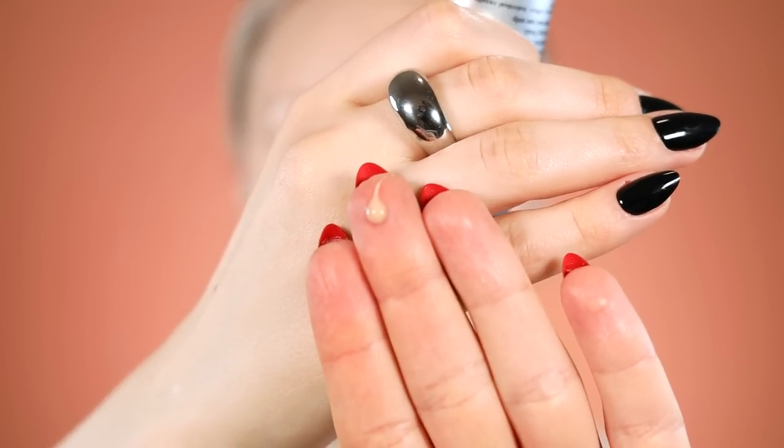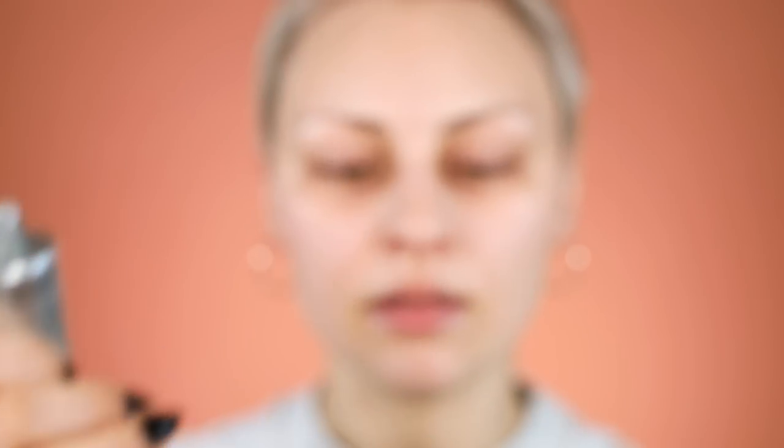It says to use it sparingly, so I'm going to put little dots on my face. It is kind of a flesh-toned color. I'm just going to put some little dots around my face — on my cheeks, smooth it under my eyes, and do it on my neck too.